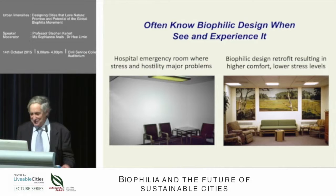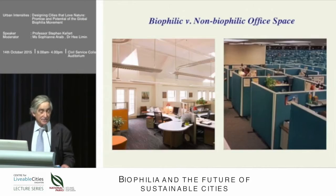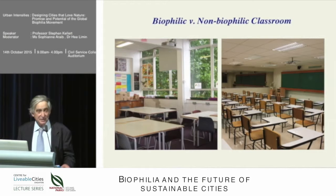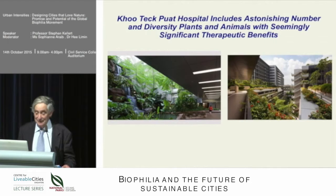Here are some examples that intuitively jump out — biophilically deficient design, such as the windowless cubicles where many of us work, versus biophilically responsive design. You can see biophilic and non-biophilic office spaces, classrooms, and hospital environments side by side — you just have to see them and ask yourself: where would you rather be? The picture of Kunchak Hospital shows an astonishing number of plants and animals, with seemingly significant therapeutic benefits — though I don't think there have been formal studies to actually measure the impact beyond people being over there and loving it.